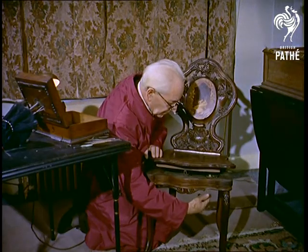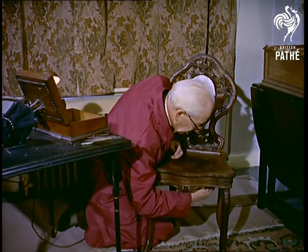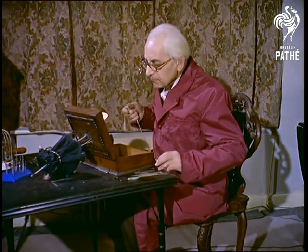In the years before gramophones, radio and TV, the only sources of music were either a musical instrument or a music box. In Switzerland, if you wanted to sit back and listen, this was the answer.